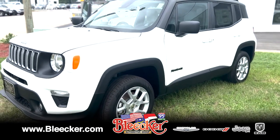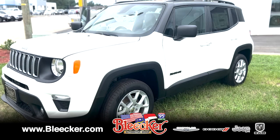If you guys are interested, please give us a call down here at Bleecker Chrysler Dodge Jeep and Ram. Thank you and have a great day.